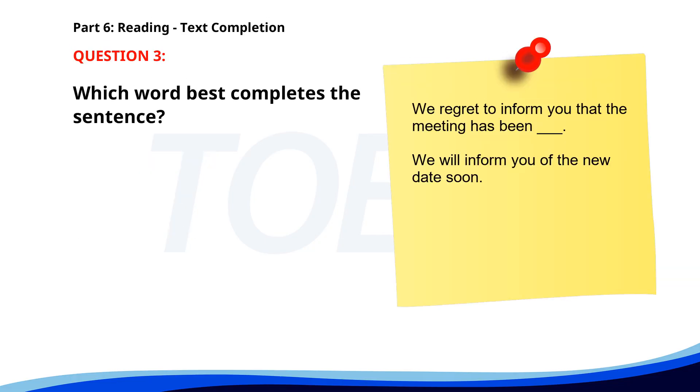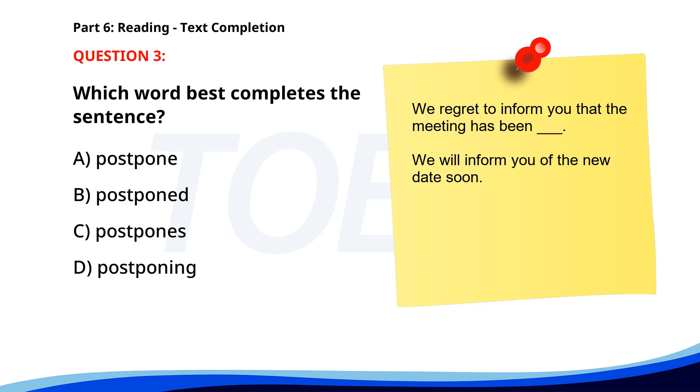Number three. 'We regret to inform you that the meeting has been postponed. We will inform you of the new date soon.' A. Postpone. B. Postponed. C. Postpones. D. Postponing. The correct answer is B: Postponed.